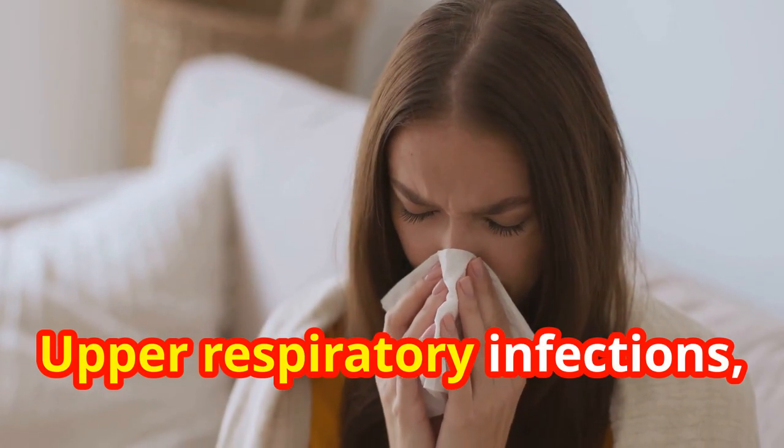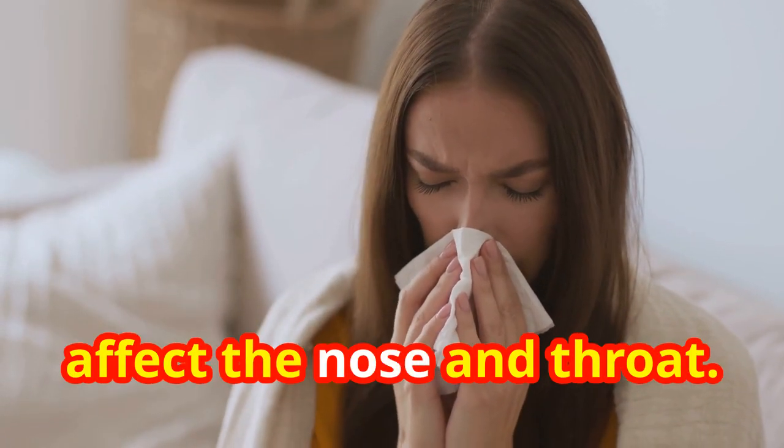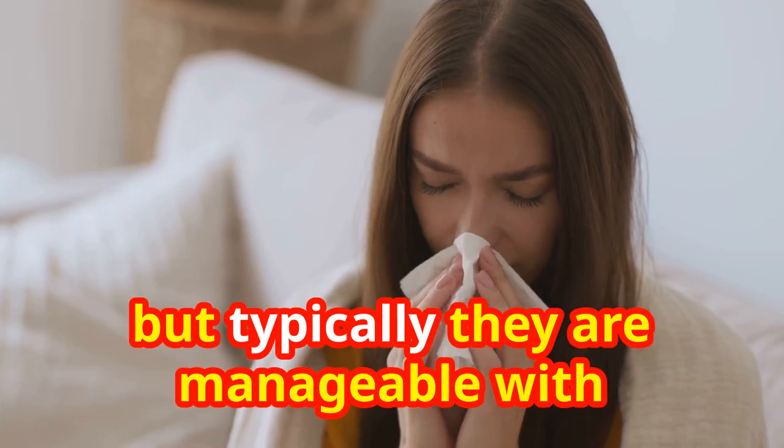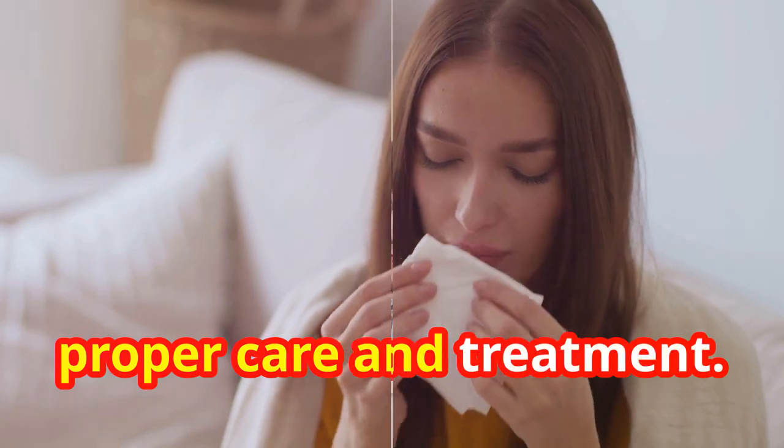Upper respiratory infections, like the common cold, affect the nose and throat. These infections are quite common and can vary in severity, but typically they are manageable with proper care and treatment.